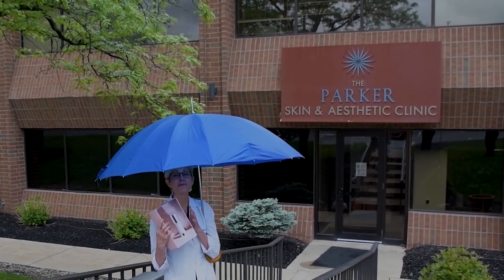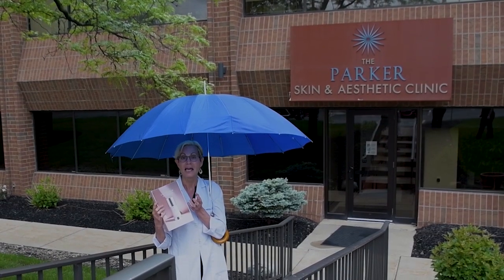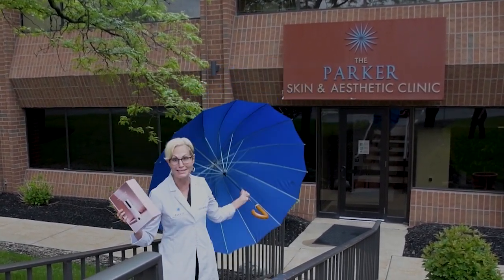Thanks Dr. Parker. I have been waiting for this. 450 growth factors, peptides, and results in two weeks. This is going to add a little sunshine to my day.